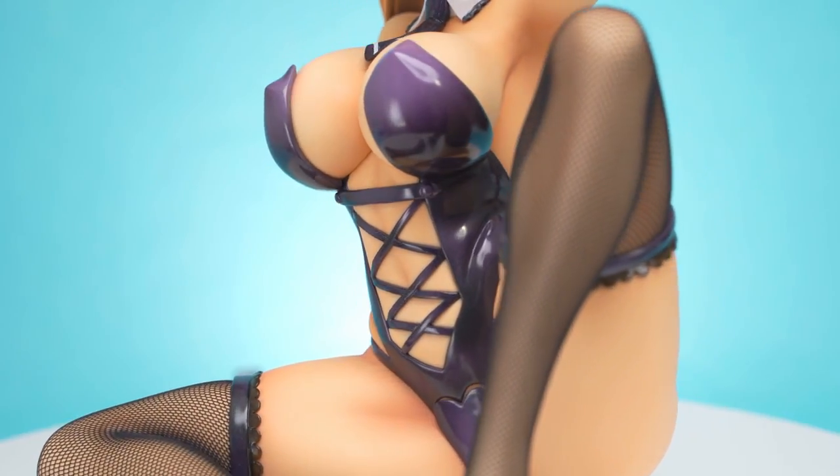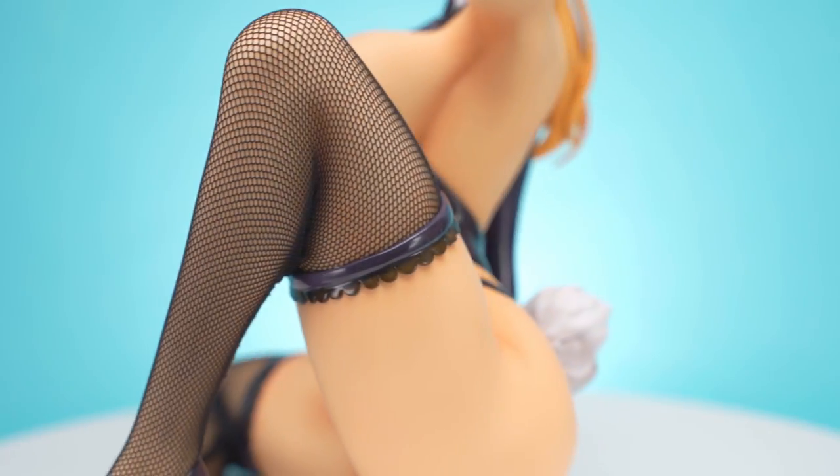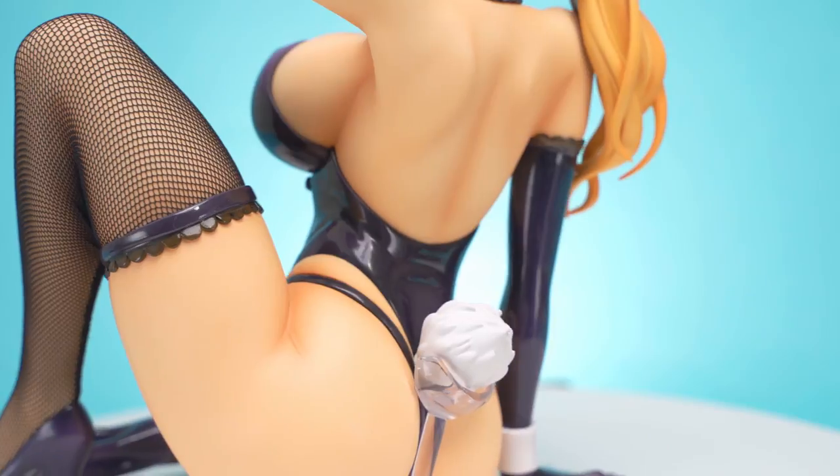Her breasts are very sphere-shaped but fit with the art. Her back has some good details too, with good shadow painting along the well-defined shoulder blades.